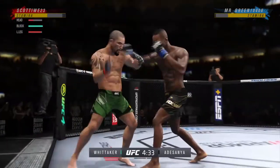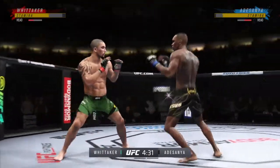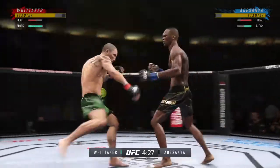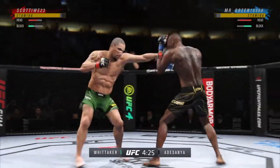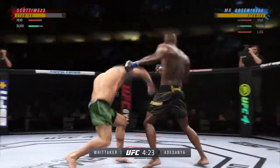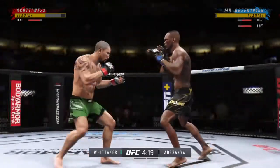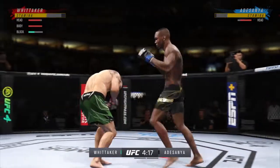Nice punch there by Adesanya. Continues to mix it up, going to the head, mixing in some body shots. You can hear the crack from here as he lands another leg kick. Now we're seeing visible damage as that leg starts to show wear, and you start to see the limping of the opponent.